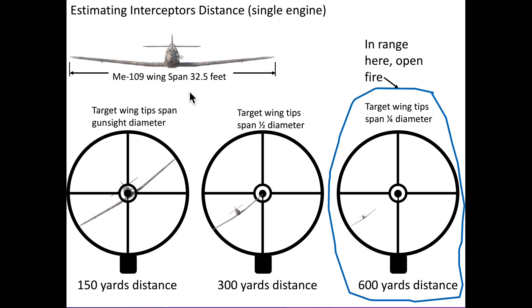In simple terms, this is how range estimation worked. We will reference the interceptor's wingspan relative to the gun's ring sight, using the Messerschmitt ME109 as an example. If the fighter's wingtips are framed within the ring sight's diameter, the fighter is 150 yards from your firing position. If the wingtips span one-fourth of your ring sight's diameter, the fighter is 600 yards from your firing position.